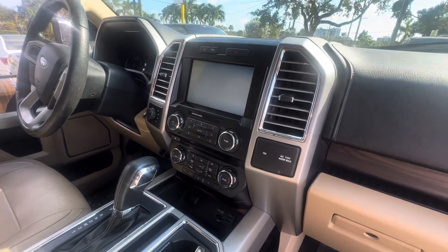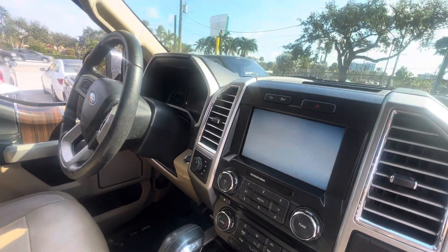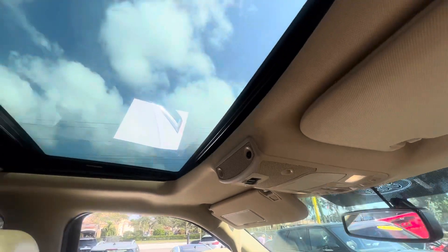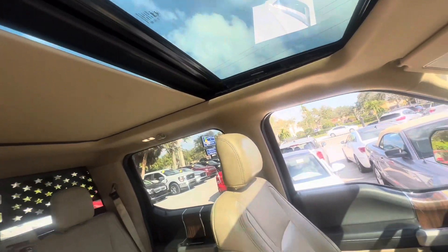I'll go slow here so you can see the dash. I don't know exactly what everybody was looking for on it, but it's got the sunroof — the full panel roof goes back even more.